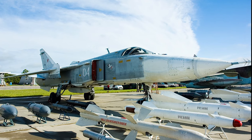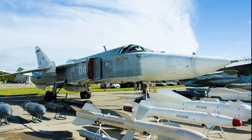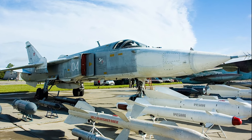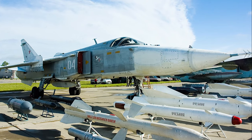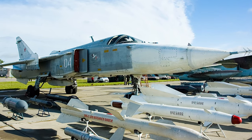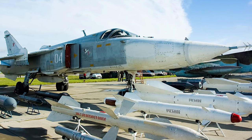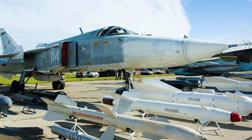The aircraft is equipped with a single GSH-623 cannon, mounted in the fuselage underside. The armament includes different types of nuclear weapons, as well as R-60 infrared air-to-air missiles. It can also carry laser and TV-guided bombs and missiles, anti-ship missiles, and anti-radar missiles.